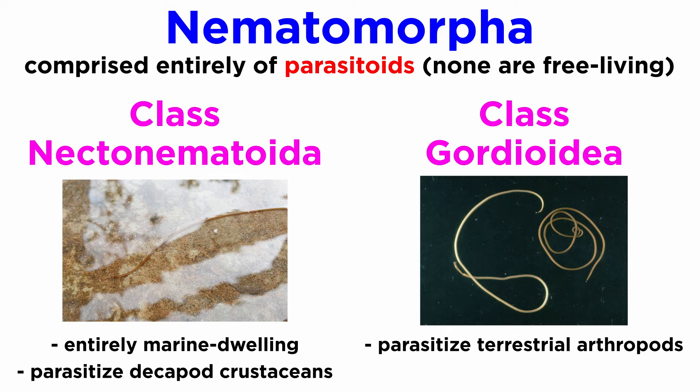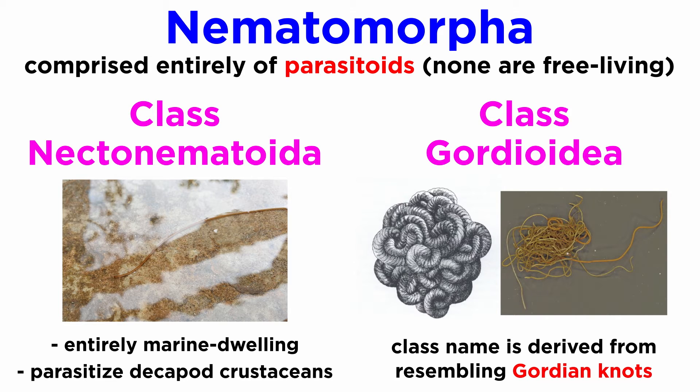Members of Gordioidea are parasites of terrestrial arthropods, most notably crickets, mantises, and cockroaches, and free-living in freshwater as reproductive adults. Their class name, and the common name of gordian worms in general, is a reference to the legendary Gordian knot, due to the worms' aptitude for coiling themselves up into tight balls which resemble knots, especially when mating.